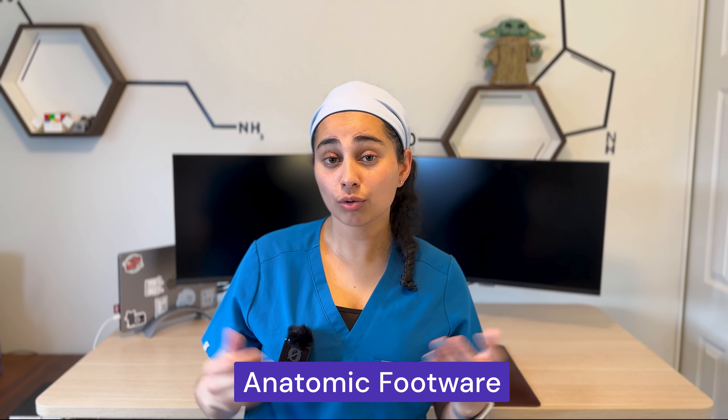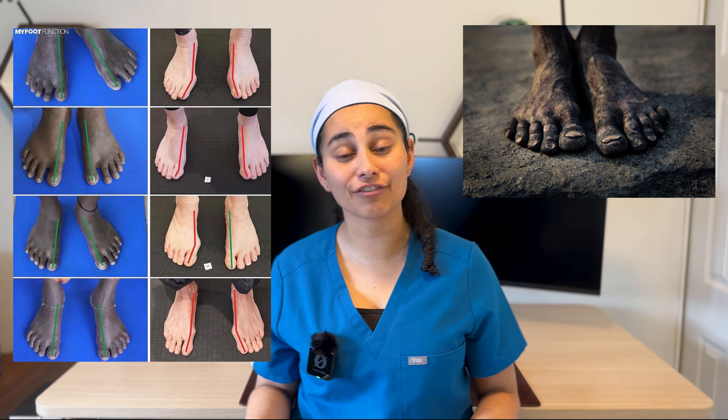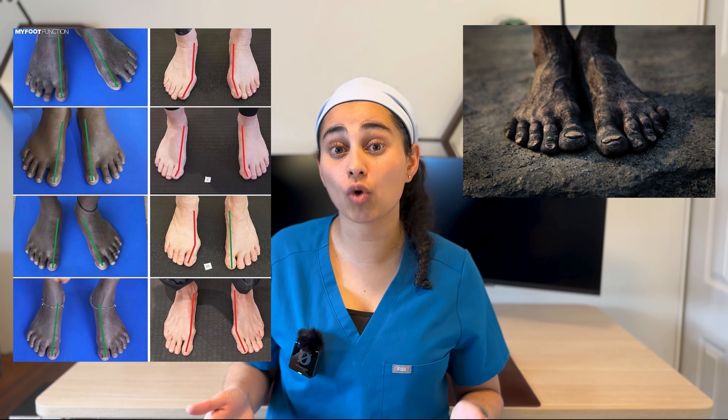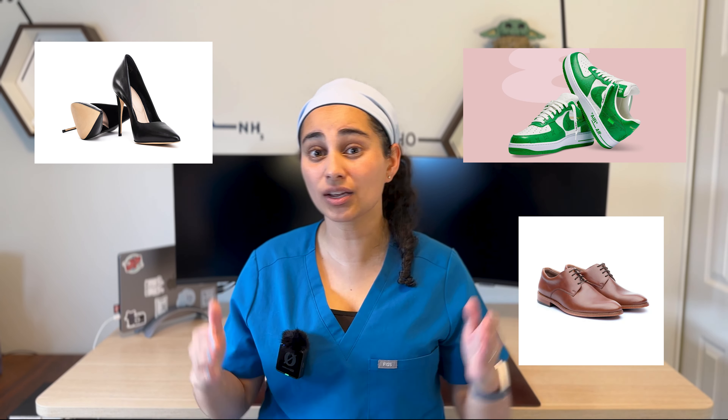Number one: footwear. Our feet are not meant to be squeezed into tight footwear. A baby is born with feet that are widest at the toes, and if you look at cultures where they don't wear shoes on a day-to-day basis, most of them have very natural looking feet with toes as the widest part. The problem is a lot of modern footwear has a tapered toe box — whether it's high heels, running shoes, or dress shoes, everything tapers together into a narrow toe, causing toes to get squished and throwing off your balance.